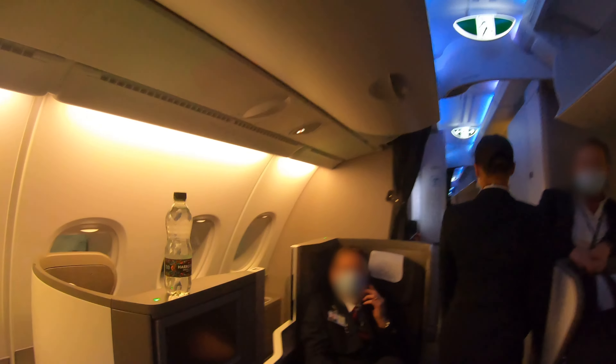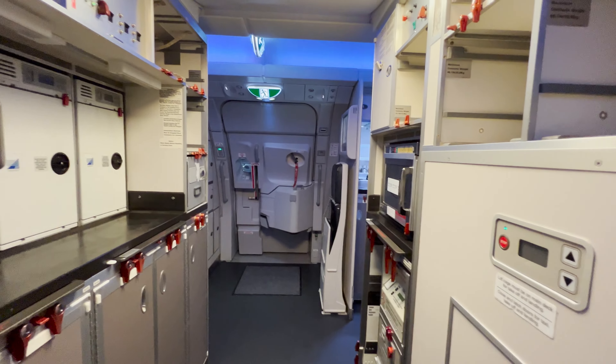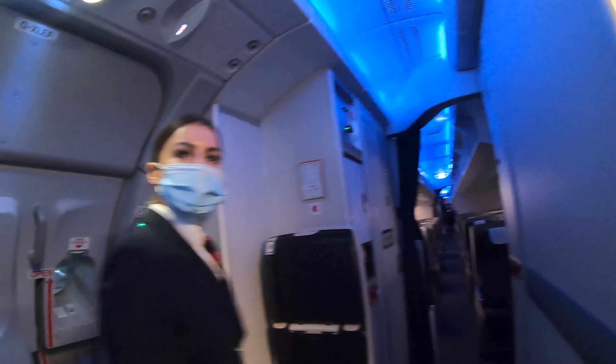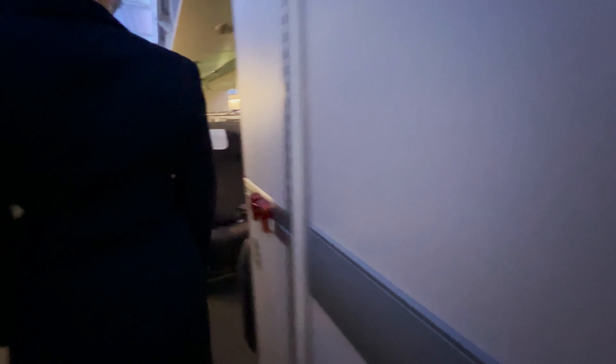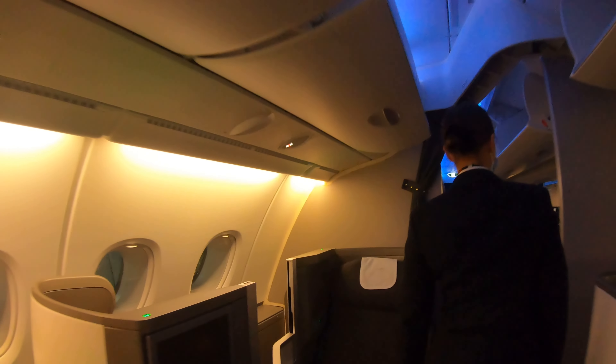An absolutely huge shout-out to Rosie, one of the cabin crew on board. Thank you so much for offering to give me not only a tour of the upper deck but the whole aircraft too.